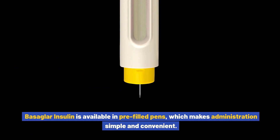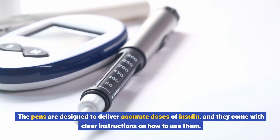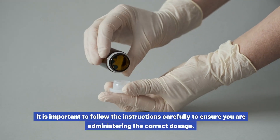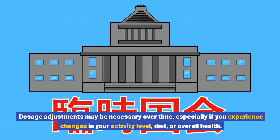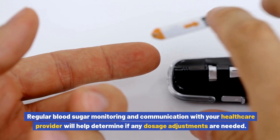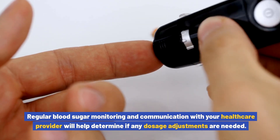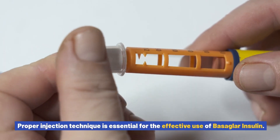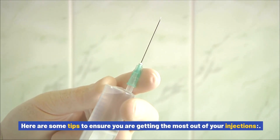Basaglar insulin is available in pre-filled pens, which makes administration simple and convenient. The pens are designed to deliver accurate doses of insulin and come with clear instructions on how to use them. It is important to follow the instructions carefully to ensure you are administering the correct dosage. Dosage adjustments may be necessary over time, especially if you experience changes in your activity level, diet, or overall health. Regular blood sugar monitoring and communication with your healthcare provider will help determine if any adjustments are needed.